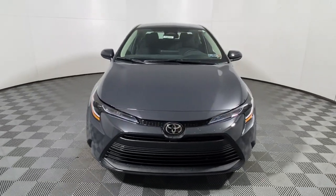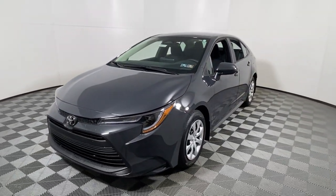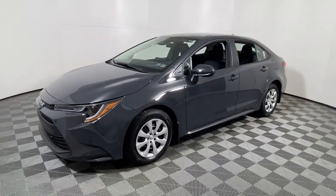Comfortable, affordable, and equipped with today's lifestyle in mind. It makes every journey the best it can be.